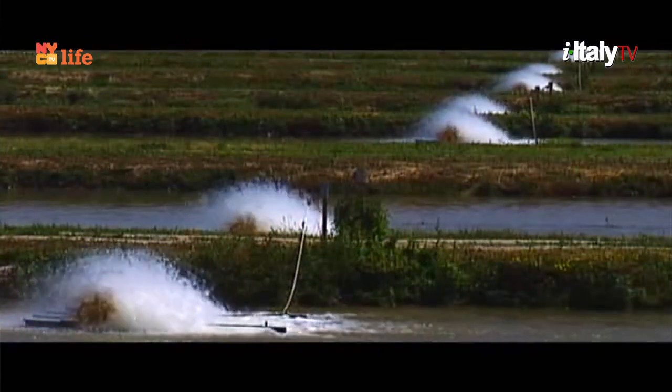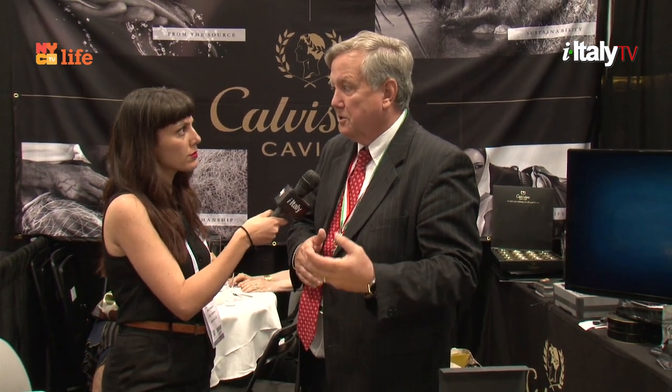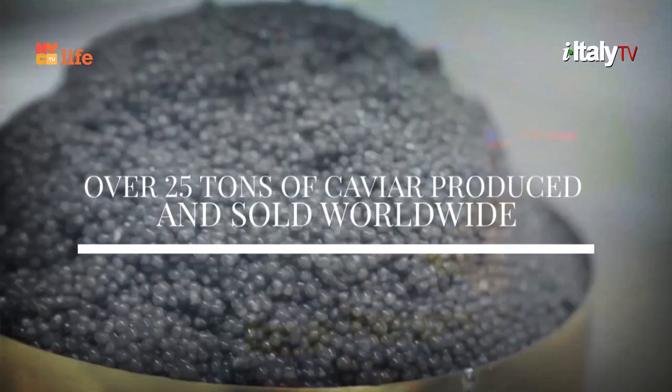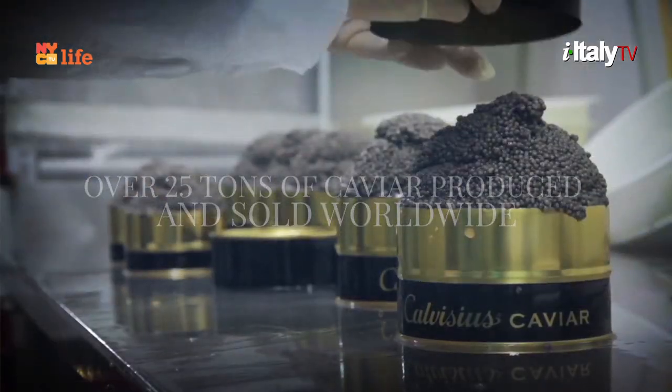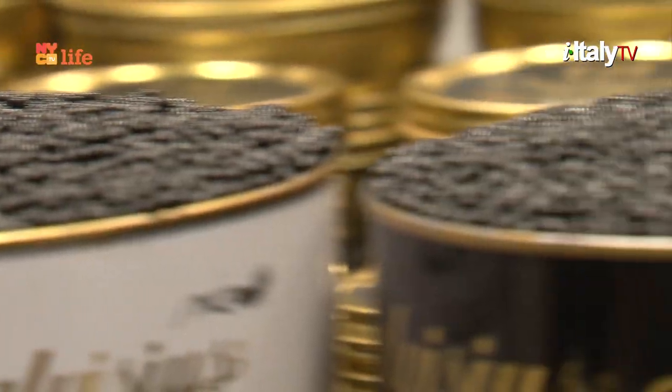Our caviar is all 3.4% salt, whereas almost all caviars in the U.S. are 5 to 12% salt, so you really get to taste the caviar. The Italians are very passionate about what they do — no hormones, no antibiotics, and no pesticides allowed in the country. That makes us totally unique in the fish market.